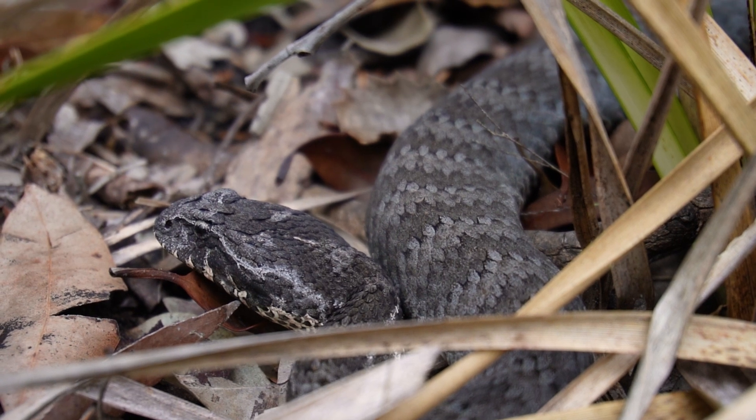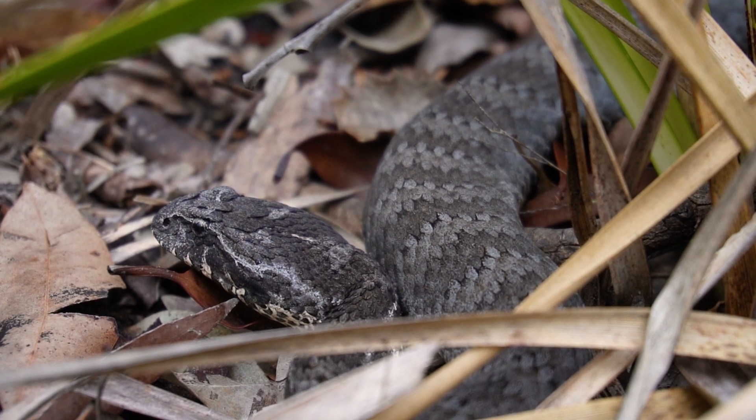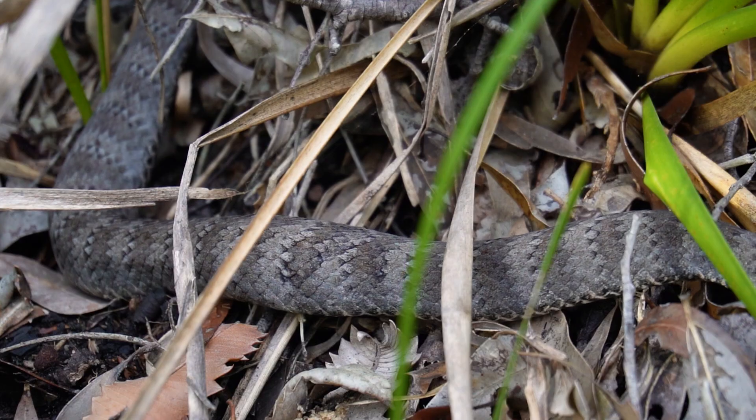Hi, I'm Peter Birch and welcome to today's show. Here we're going to be looking for something absolutely amazing — the Australian, or common, death adder. My most favorite venomous snake of all of Australia. Let's have a look around this area.